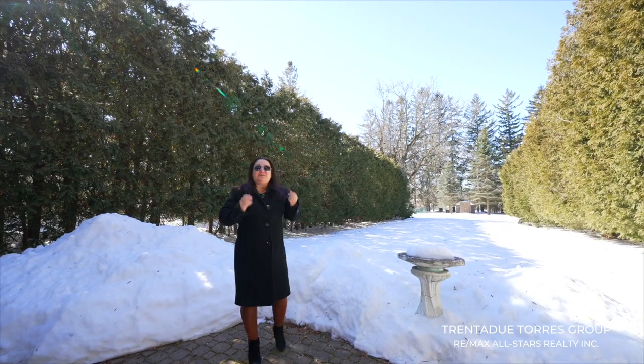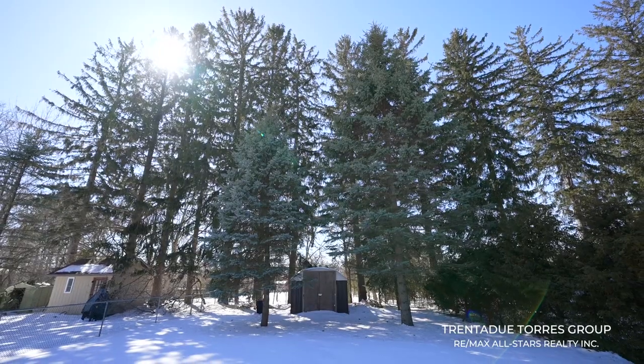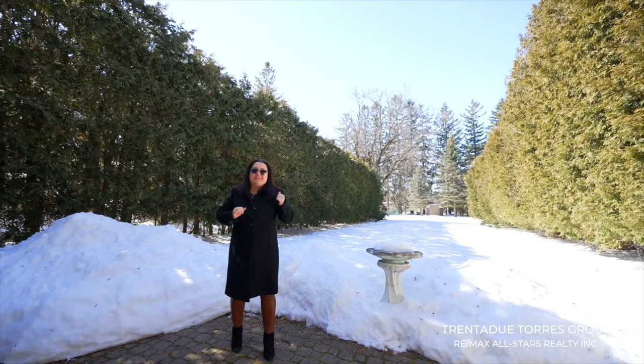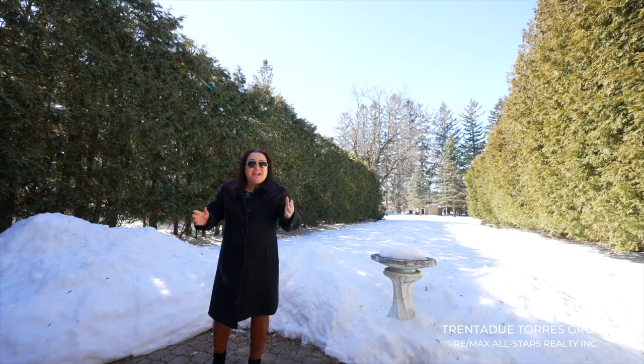Look at this incredible lot. There's room to have a garden, play kickball with the kids, or to run around with the dog. But if it were mine, I would definitely be putting a large pool back here. Having such a private backyard, you can feel free to play, entertain, or just be in the sun. You have enough room to do it all.